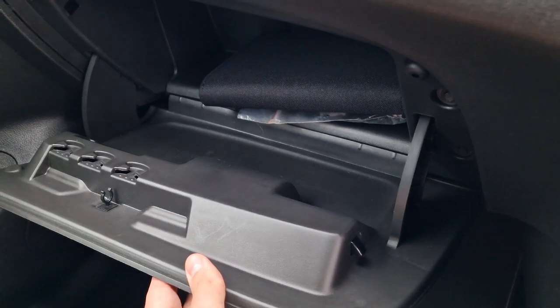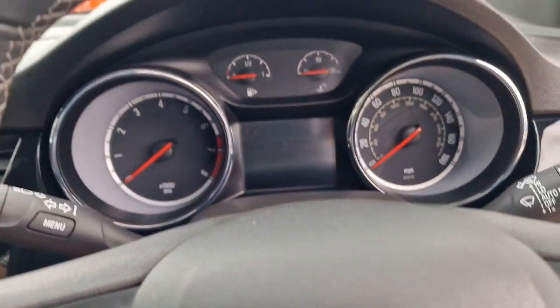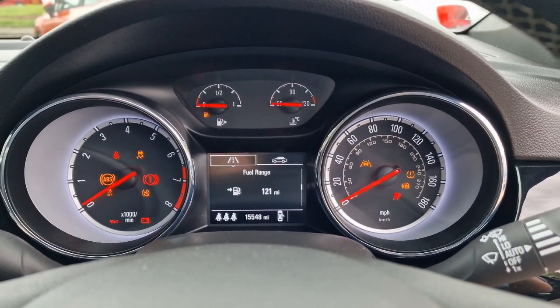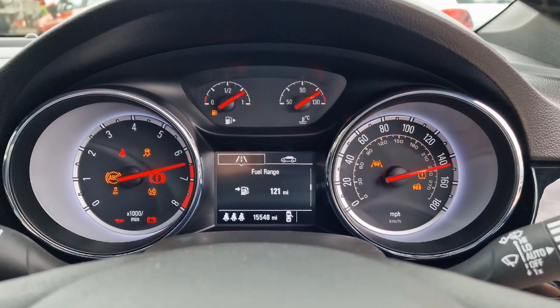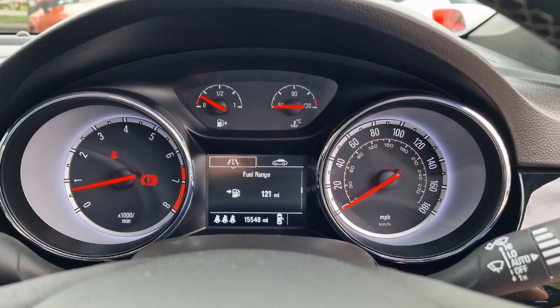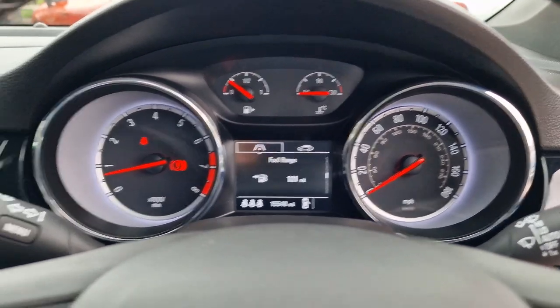In the glove box we've got all your handbooks. And then if I start the car up — there's your mileage: 15,548. It's even got a bit of fuel in it. All operating as it should.